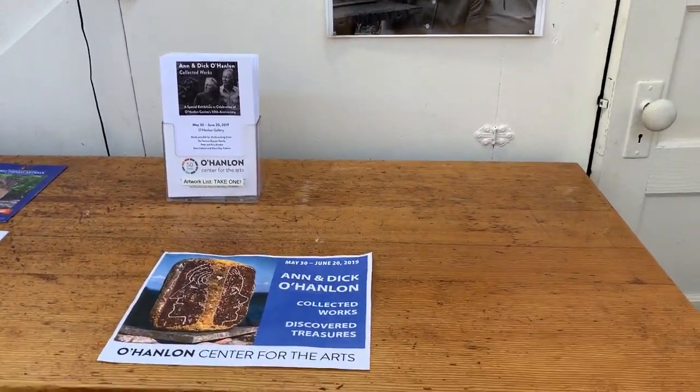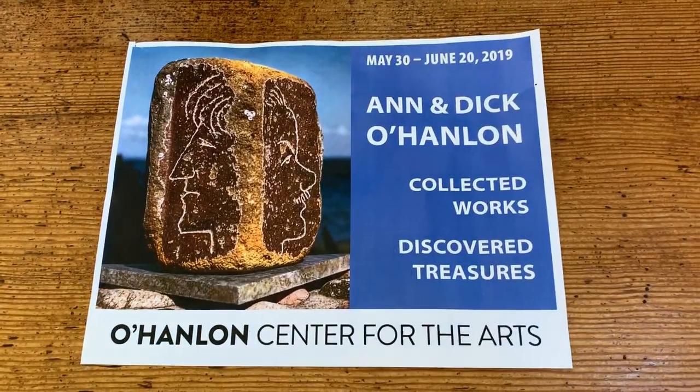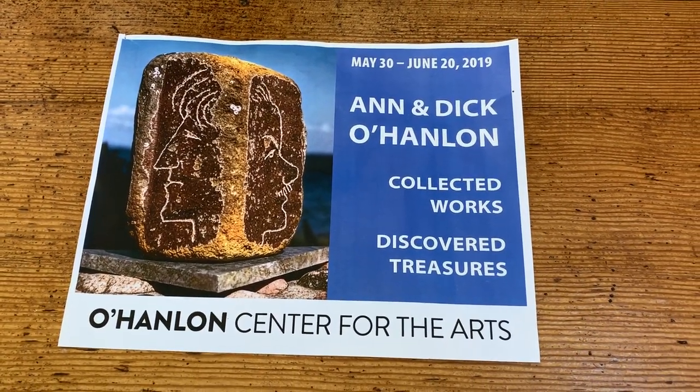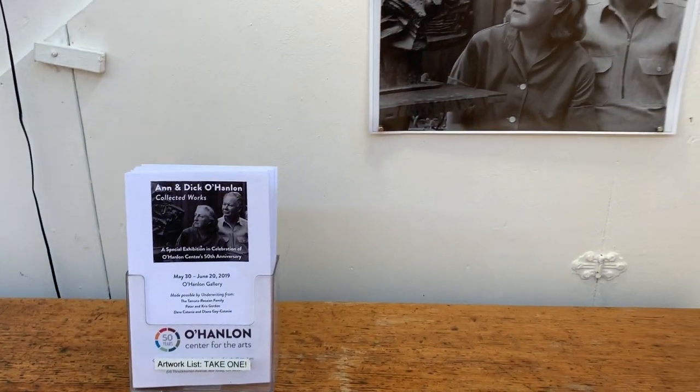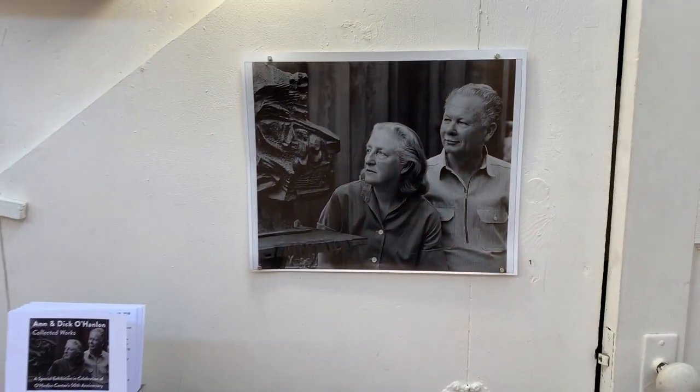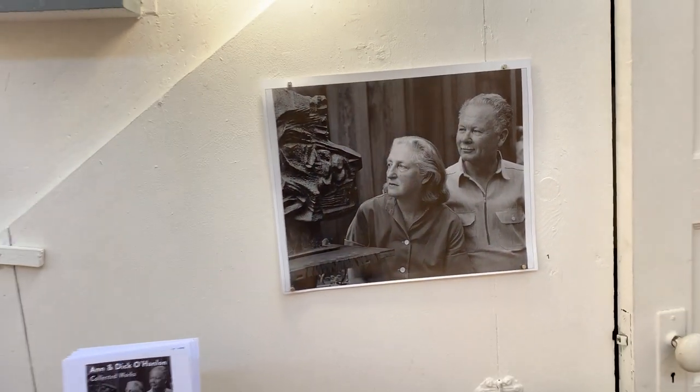This is a video representation of Anne and Dick O'Hanlon Collected Works that has been installed in the O'Hanlon Gallery in celebration of our 50th anniversary of the non-profit. We're starting out with a photo of Anne and Dick O'Hanlon taken by Purple Jones, which is representative of one of the sculptures you'll see further on in the collection.